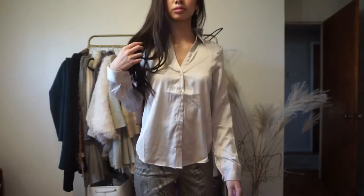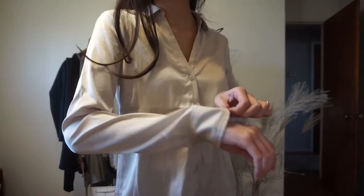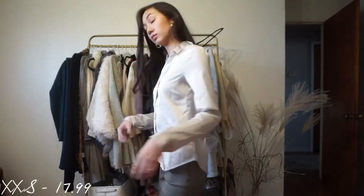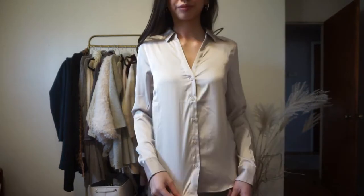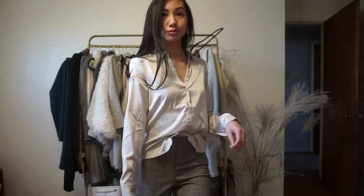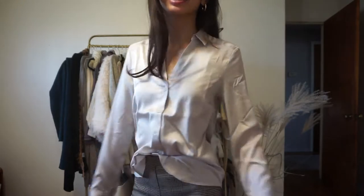The first thing I got was this silky taupe blouse. When I went to H&M, I wanted to get more work clothes, because usually what I've been wearing are blazers or sweaters, and it's nearing the warmer months. I need more cute work clothes.